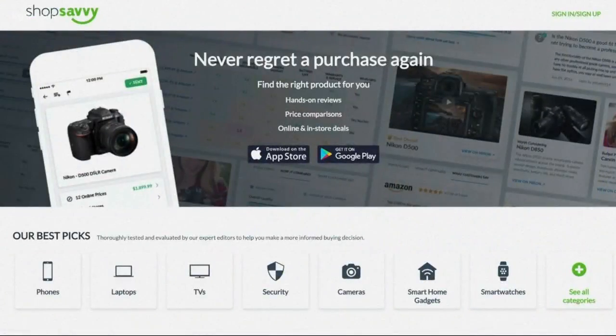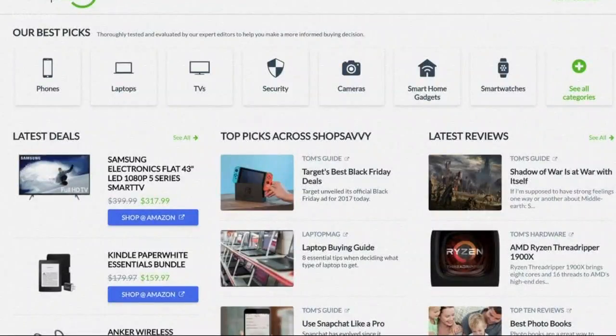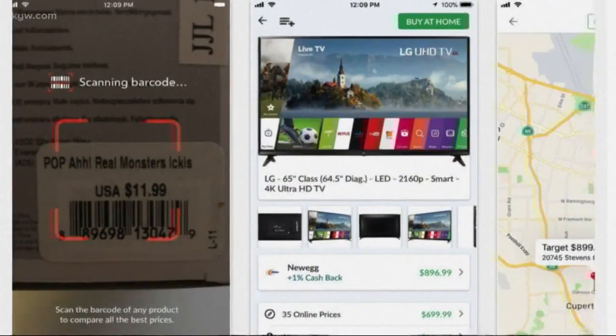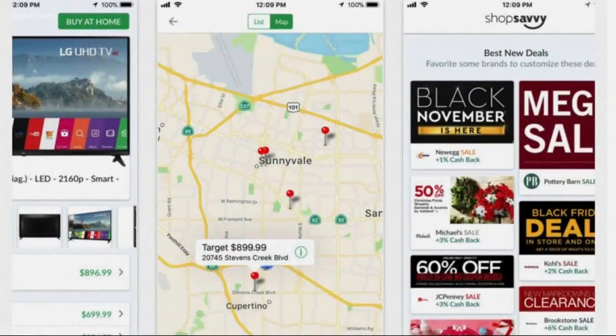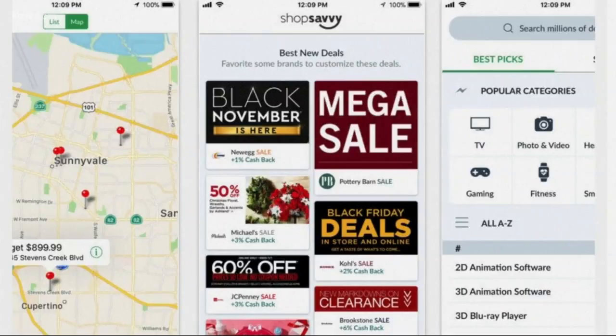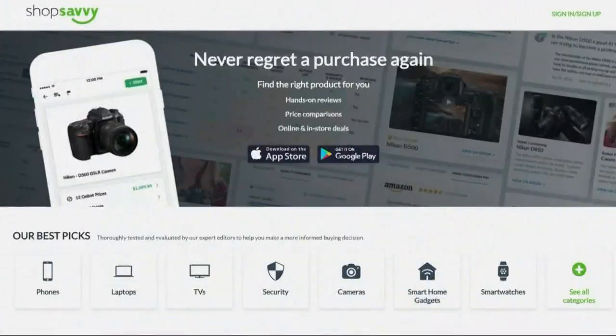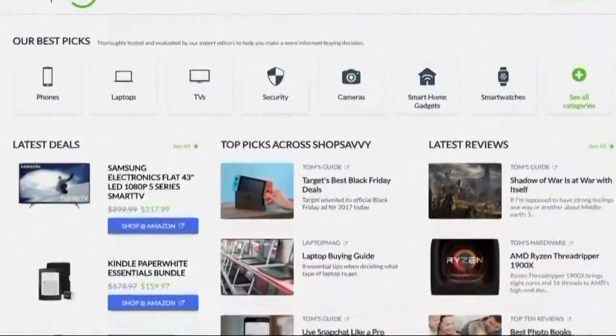And the last one is called Shop Savvy. That one helps you compare prices to make sure you're getting the best deal. When you're at the store, pull out your phone and take a picture of any item's barcode. Then the app searches a database of more than 40,000 stores to see where the best price is and gives you the results.